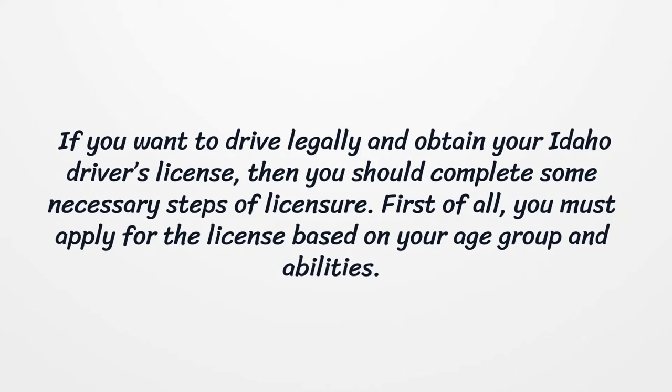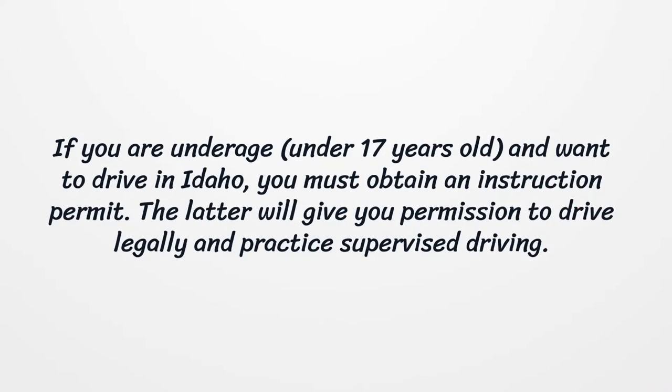First of all, you must apply for the license based on your age group and abilities. If you are underage, under 17 years old, and want to drive in Idaho, you must obtain an instruction permit. The latter will give you permission to drive legally and practice supervised driving.